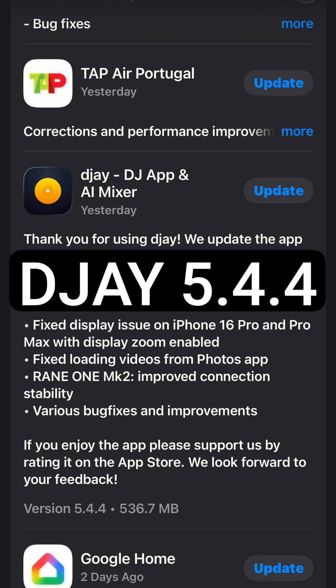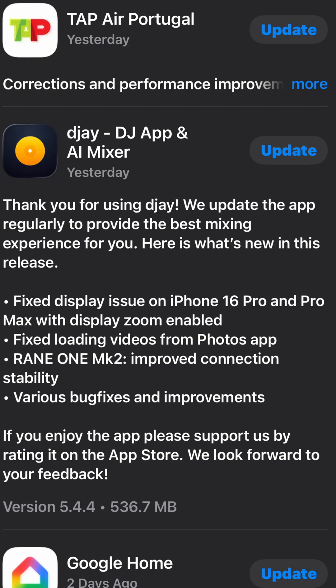DJ 5.4.4 is out. It's a quick FYI on iOS. They fix display issues on the iPhone 16 Pro and Pro Max with display zoom enabled. They fix loading videos from photo apps, and they fix the Rain 1 Mark 2 improved connection and stability, and of course the various bug fixes and improvements.